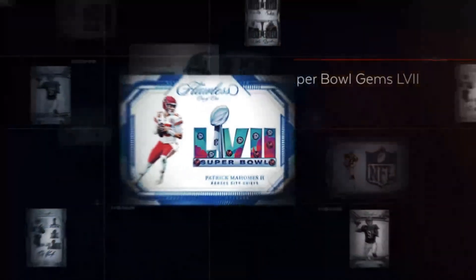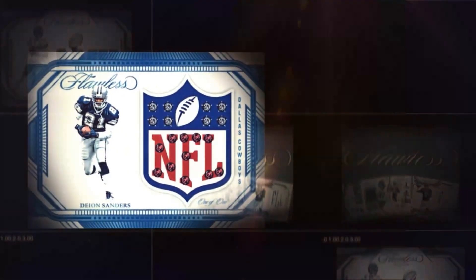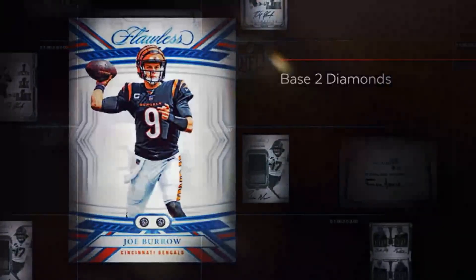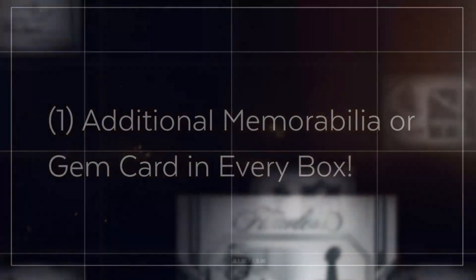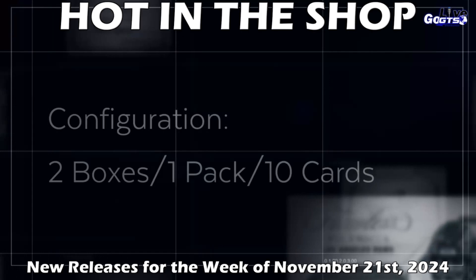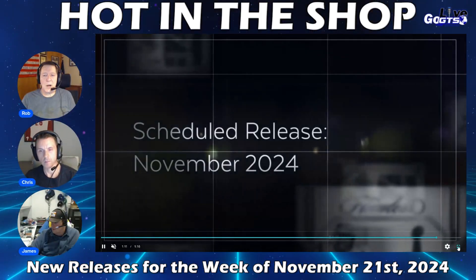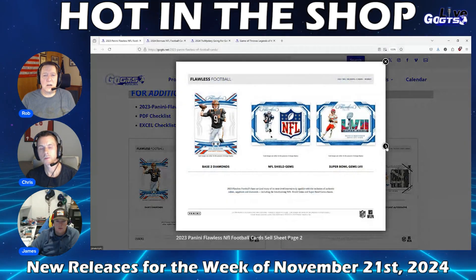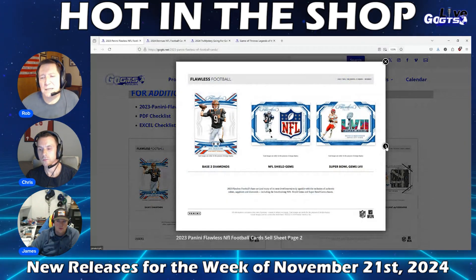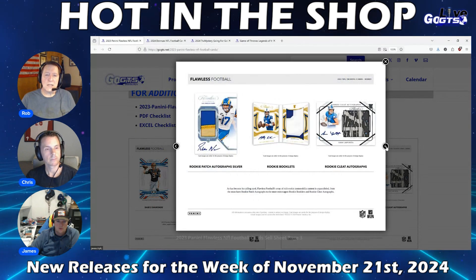The super premium collecting experience that people have come to know and love returns to the NFL gridiron, showcasing the highly touted rookies of the 2023 NFL draft class. A rich array of rookie memorabilia content unparalleled in the hobby — from must-have rookie patch autographs to the more extravagant rookie booklets and rookie cleat autographs. Flawless Football's staggeringly good autograph checklist helped the product live up to its name, from the hottest rookies to the biggest current stars, most decorated champions, to the bonafide icons. Flawless always delivers at a historic level.